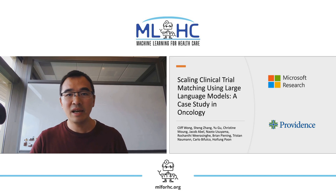My name is Cliff, and today I'm going to be talking about our paper, 'Scaling Clinical Trial Matching Using Large Language Models: A Case Study in Oncology,' which is work out of Microsoft Research and Providence Health and Services.